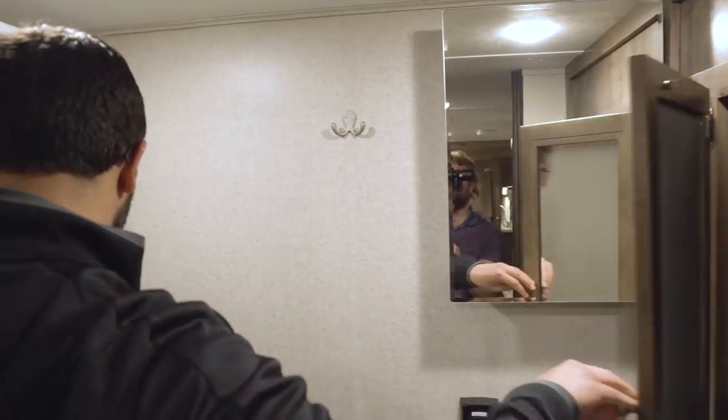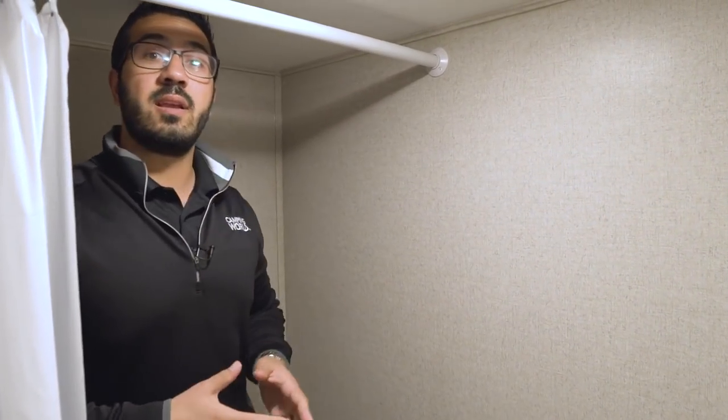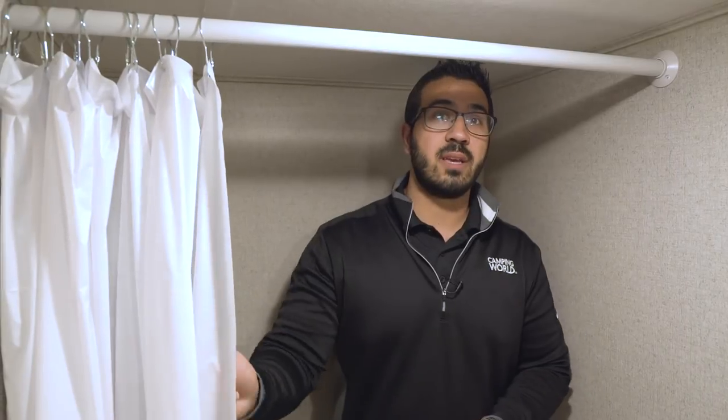This unit also has a tub shower. I'm six foot and I can clear it, but if you're much taller you may have to bend down a little bit. You also have a hand wand and your shower curtain to close off. When you're done with your shower, you have a vent fan right up top to quickly help moisture escape.